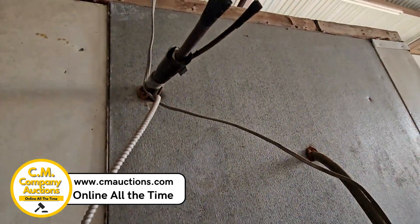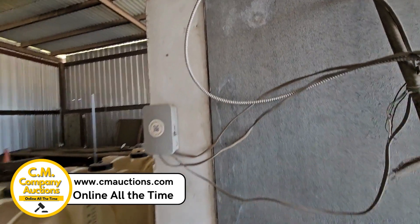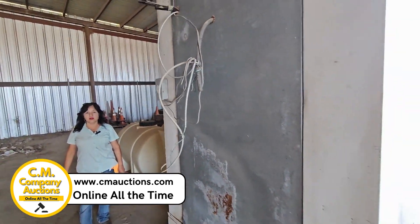Pero sí estaba trabajando. Visítenos aquí en cmoxys.com, desde el condado de Jim Hogg.